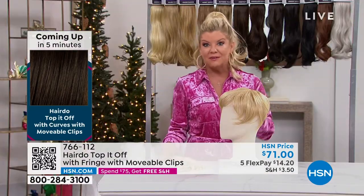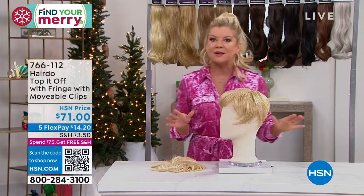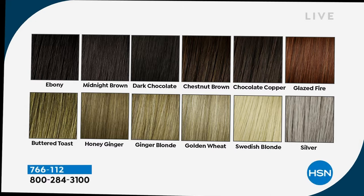Quick update: if you want the silver, I have 12 remaining — that one's going very quickly. If you want the ebony, which is the darkest, like your black, we have 20 remaining. Pretty good on everything else, but this has been again one of our number one toppers. Going back — somebody just tuning in saying this is a whole new concept, how is this different than a wig?